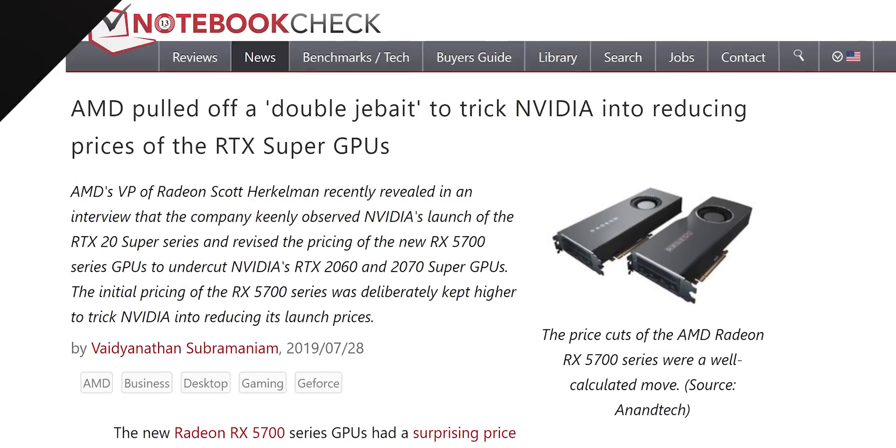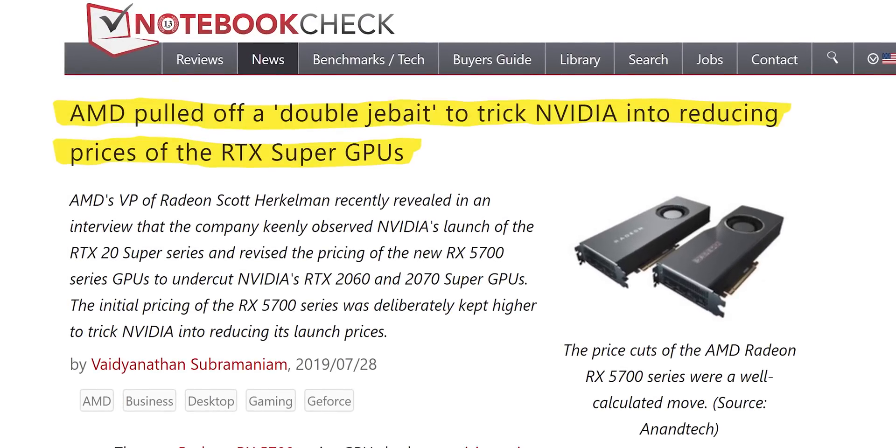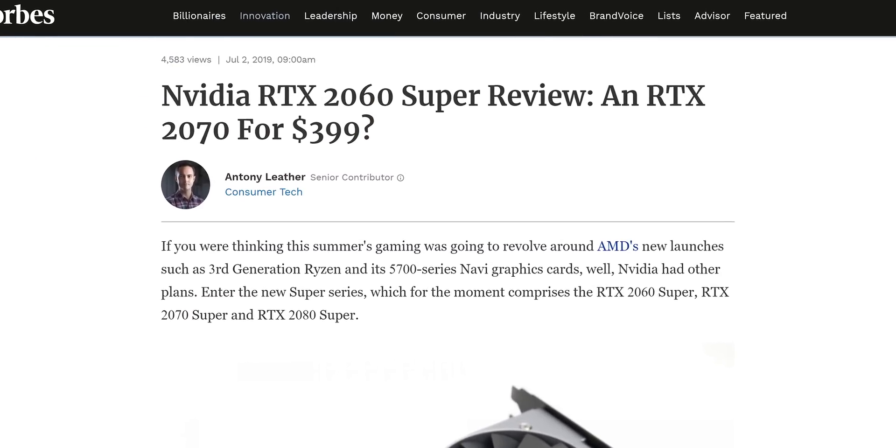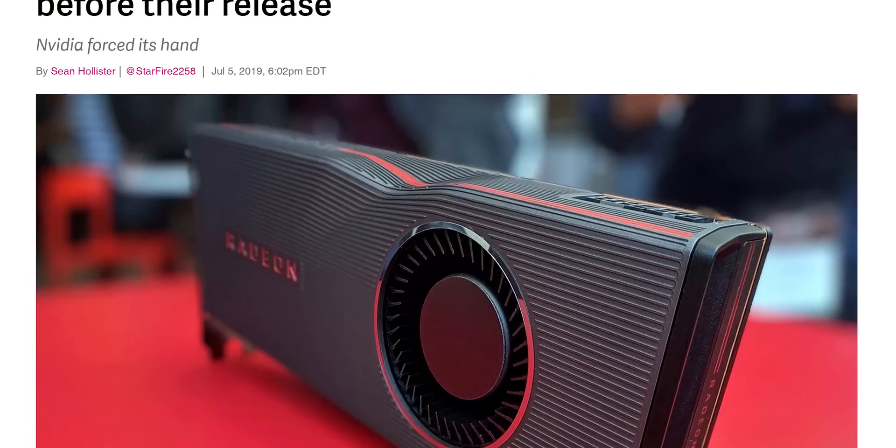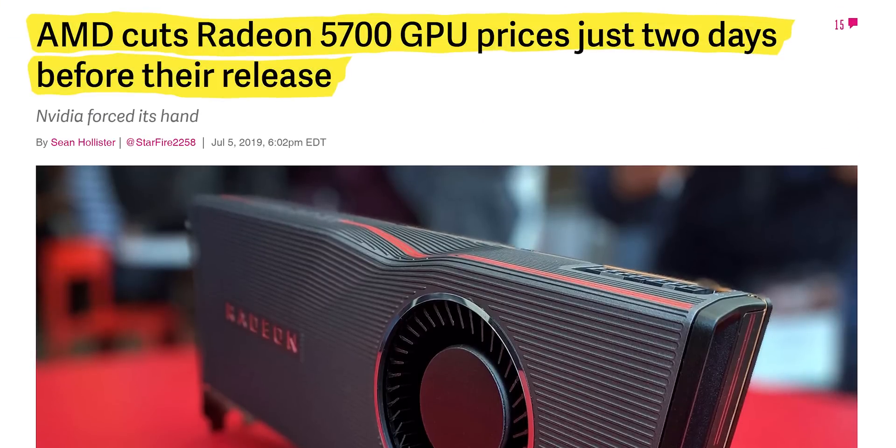Whether AMD had always intended to debate NVIDIA when releasing their RX 5700 series is up for debate. But in any event, the minor price war — more of a price skirmish really — went a long way to making mid-range GPUs more affordable and accessible. And that's a great thing for everyone looking to build a new PC or upgrade an existing PC, which is why we're here today.